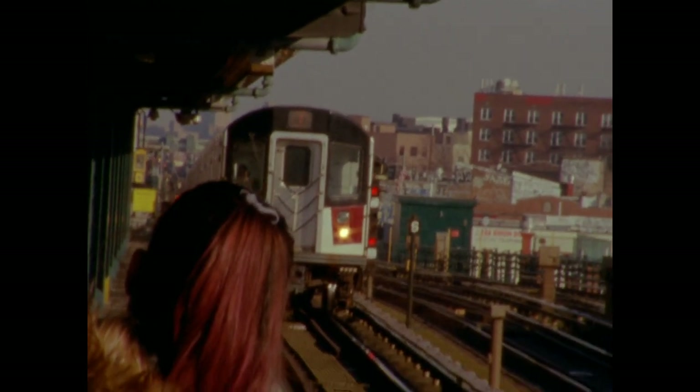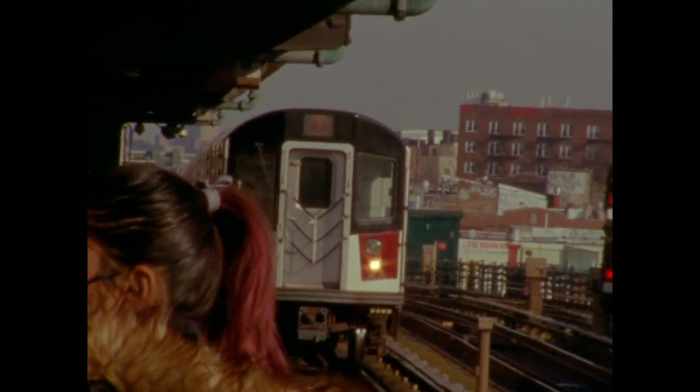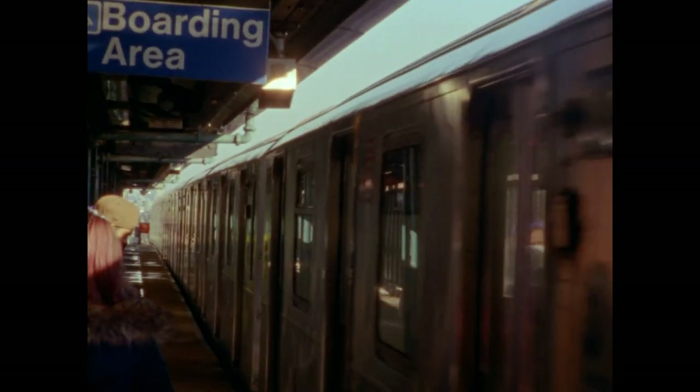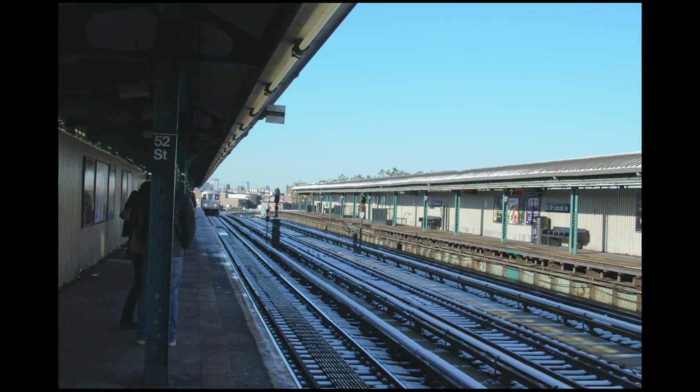Back in Queens, things were reaching a crisis. In 2015, the MTA surveyed all 472 subway stations to assess the state of repair. Troublingly, of the 30 stations in worst shape — where more than 50% of station components were deemed structurally deficient — 6 were on the 7 train, including the worst station in the entire system: 52nd Street.